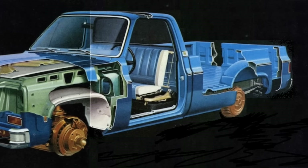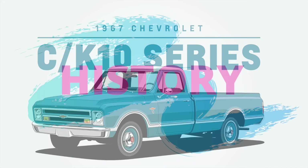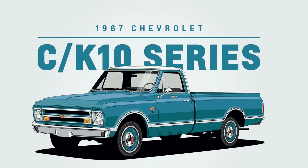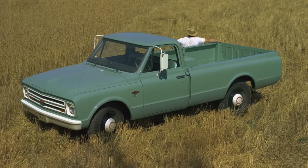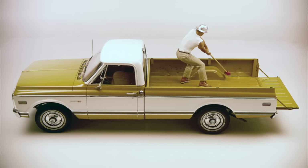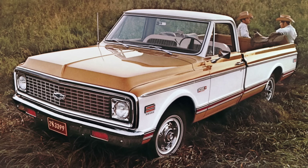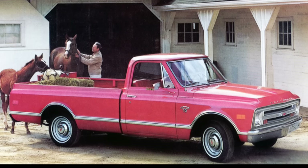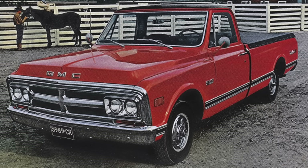Stay tuned because this is gonna be a super interesting episode. To begin, we're gonna start with a little bit of history in the form of the second generation CK pickup, built from 1967 through 1972. With the introduction of the second generation CK, General Motors transitioned the trucks to be more comfortable, aligning the pickup to a larger consumer base instead of focusing solely on clients using trucks for work.